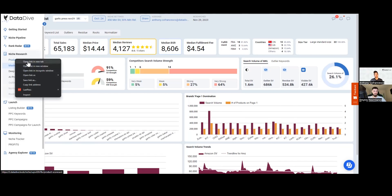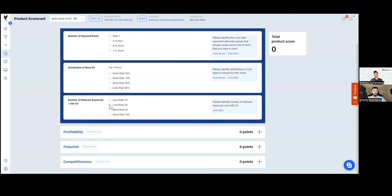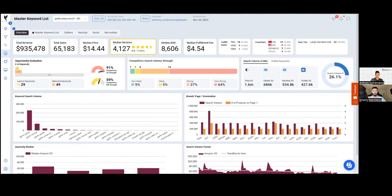We also have a whole other tool for validation: a product scorecard where you answer different questions and by the end you get a positive or negative score. The higher the positive score, the lower the risk; the larger the negative score, the higher the risk. For this garlic press, you'd get like a minus 600 or minus 700, whereas other product opportunities would get a positive score — those are going to be lower risk to launch, especially for new sellers.